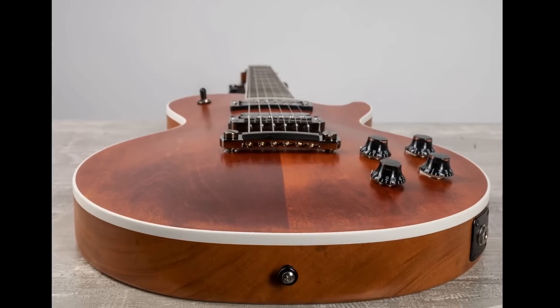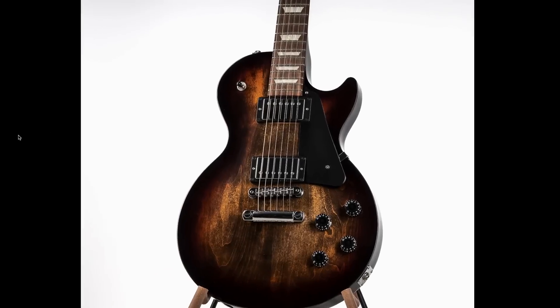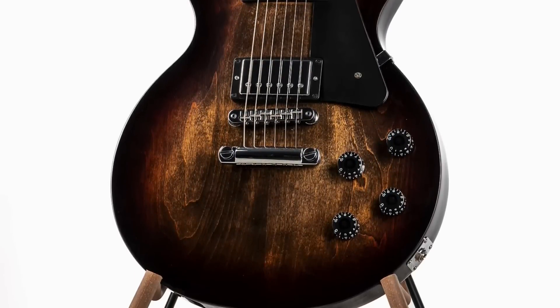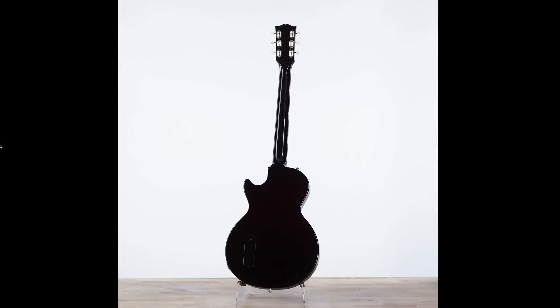I especially like this guitar looking at this angle. Next, they had a pretty cool Smokehouse Burst Les Paul Studio. Not all Smokehouse is the same — I like how this one has a little bit more black mixed into it, on top of having cool wood grain. This Les Paul Jr. at $1,100, everything included, was kind of interesting.